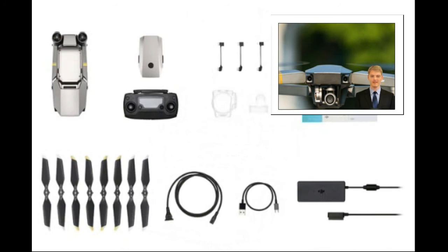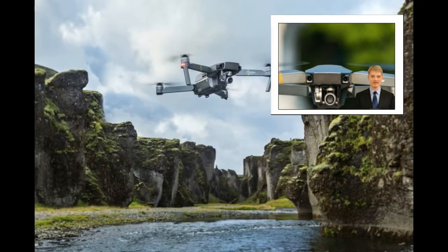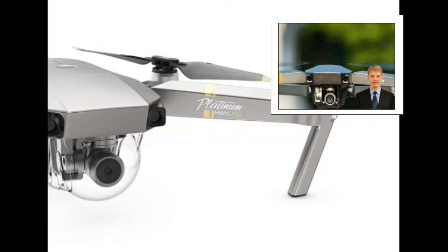With foldable propellers, it is so easy to carry the Mavic Pro Platinum everywhere. The size of the folded aircraft is 83x83x198mm and the weight is 734g, making it small enough to take everywhere. This small drone effortlessly turns the sky into your creative canvas.